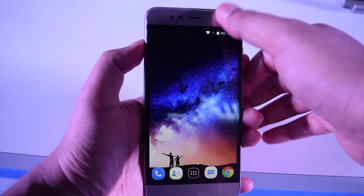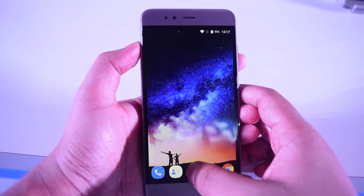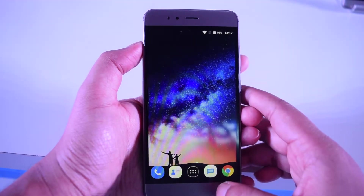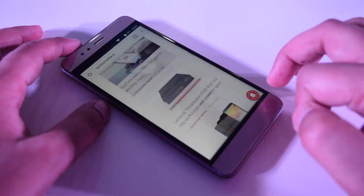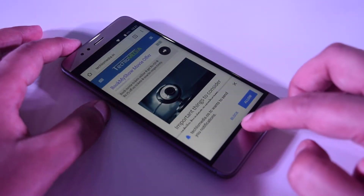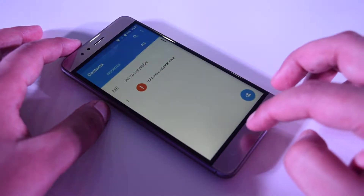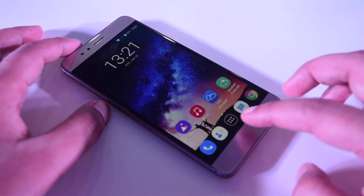This phone is powered by a Quad-Core MediaTek MT6737 processor clocked at 1.3GHz, along with a Mali-T720 MP1 GPU. The phone comes in 2GB and 3GB RAM variants. For this price, the setup is fine and you will get good performance. However, I want to mention that the Xiaomi Redmi 4 comes with a Snapdragon 430 at the same price, which offers better performance than this phone.